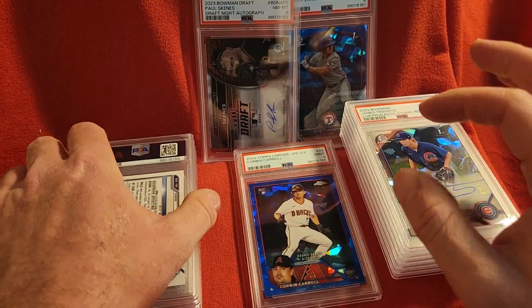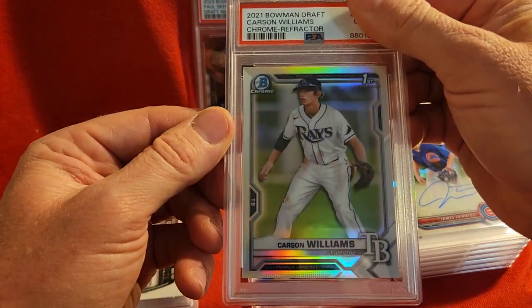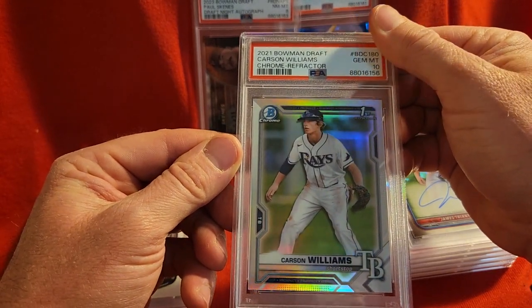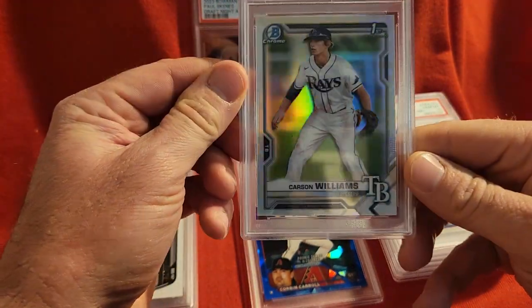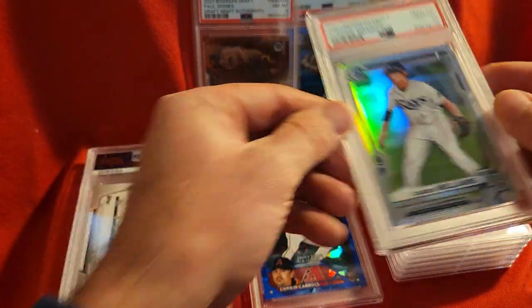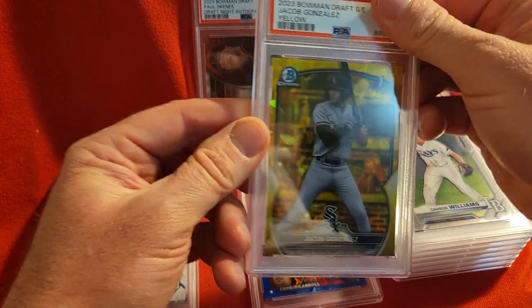Next we have Carson Williams, 2021 Bowman Draft — this is his refractor and it got a 10. Very nice, not numbered, but just a nice really shiny refractor card.